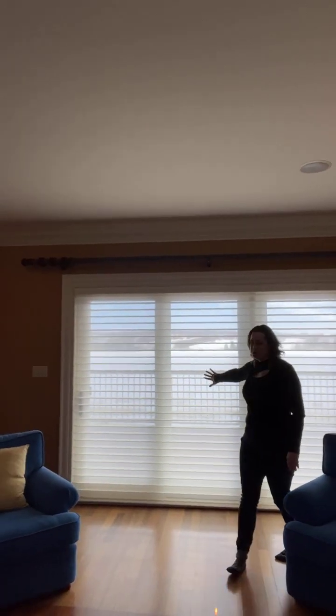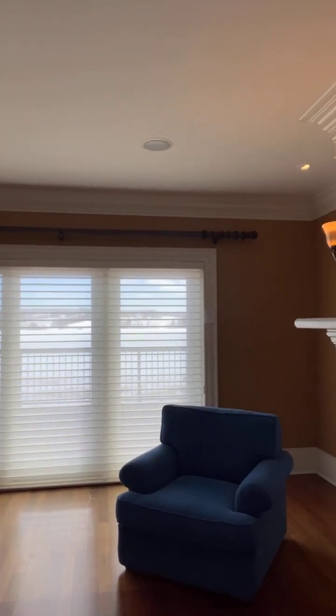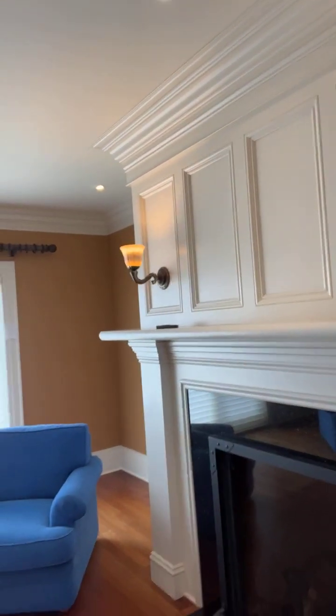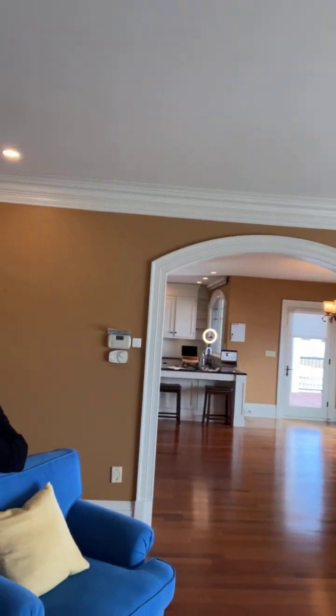We have huge windows and we left one shade down so you could see that all the windows have built-in blinds. That gives you privacy — or really, since we're out in the country, the ability to block the sun if you want.